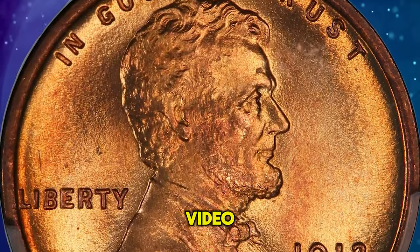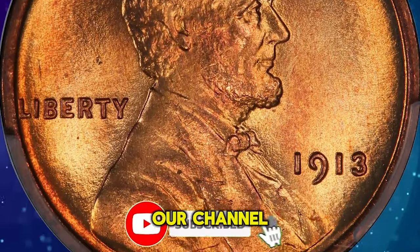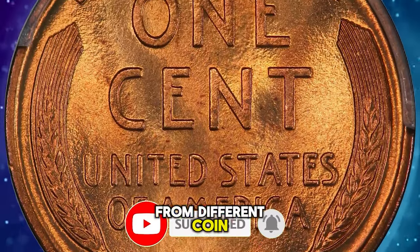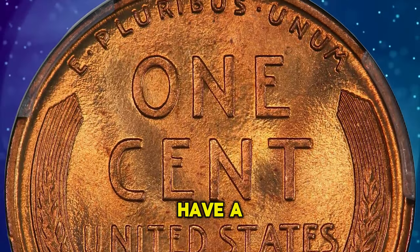Thanks for watching this video. Please consider subscribing to our channel for frequent updates on coin prices from different coin auctions around the world. Have a nice day.